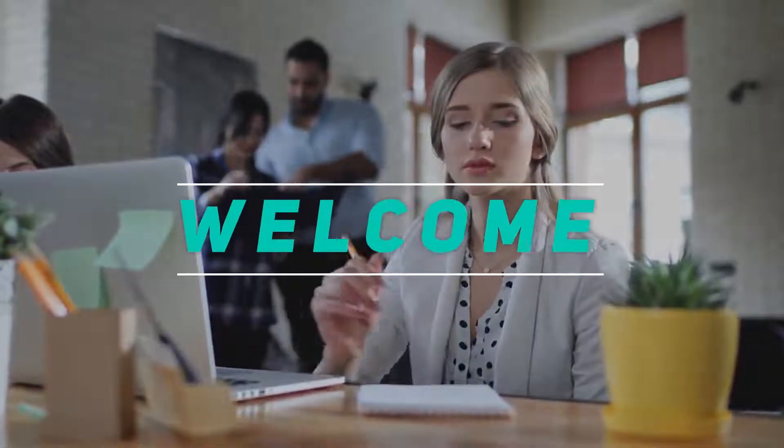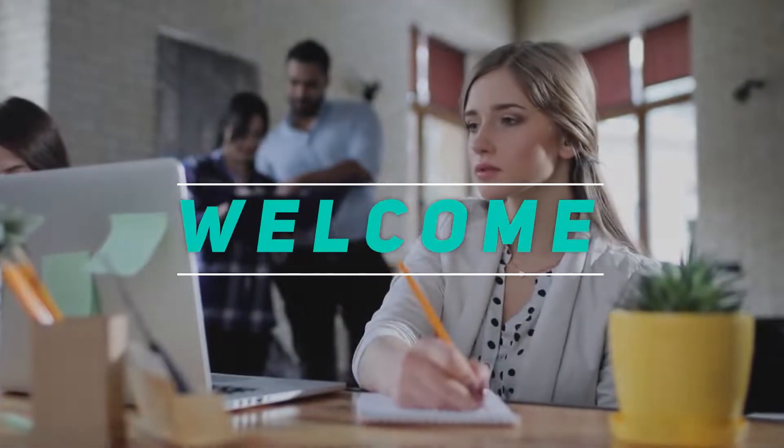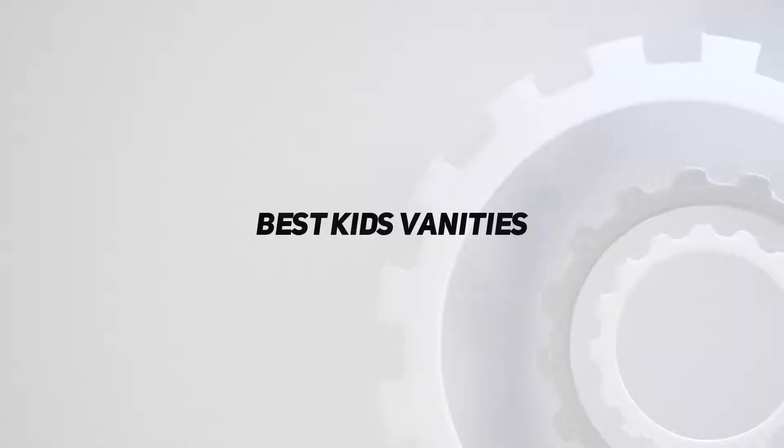Hey, welcome back to my channel. In this video, I'm going to talk about the top five best kids vanities.